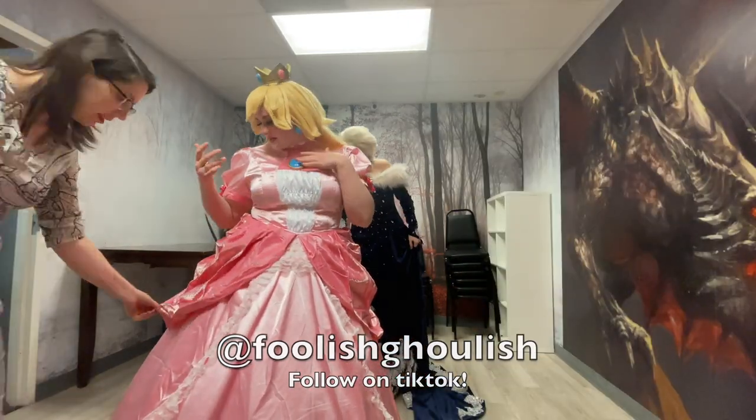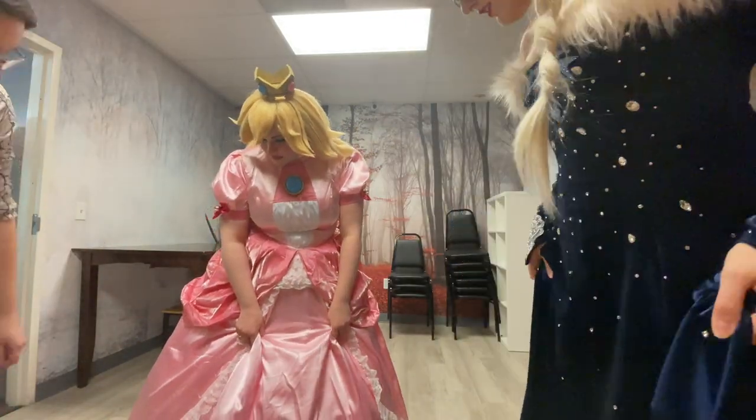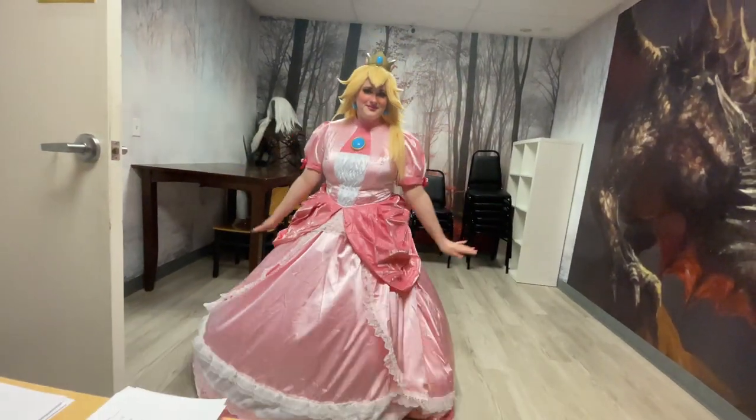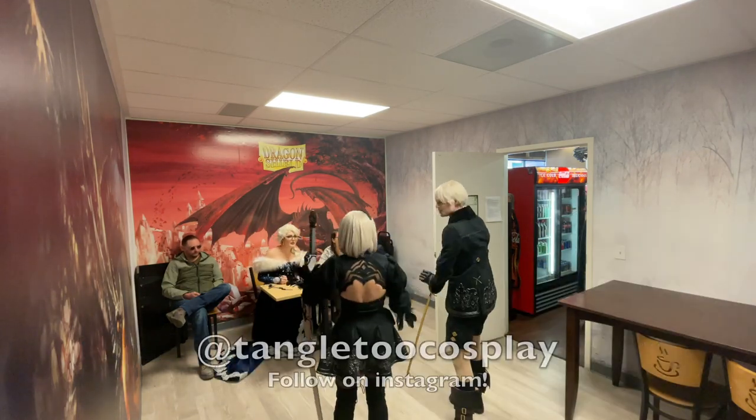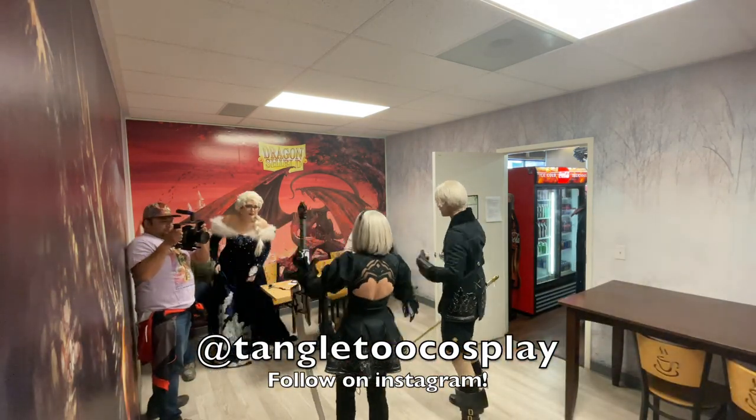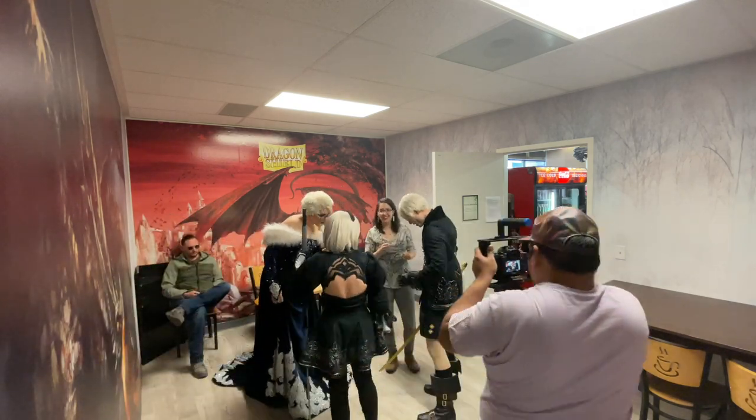How much of the cosplay did the person actually make? Most people will just straight up tell you what they've made, what they've modified, and what they purchased or commissioned. And if you have any questions on whether a cosplayer actually made what they say they made, asking a few questions about their making-of process will help you narrow it down.